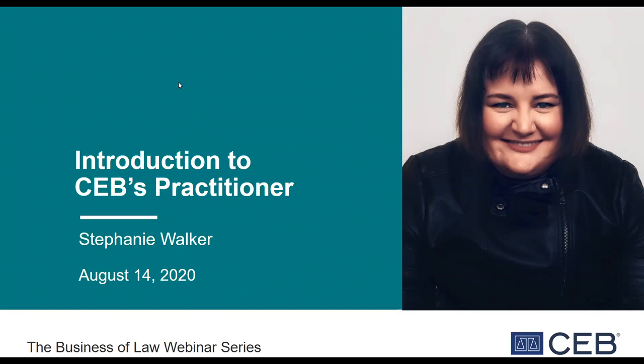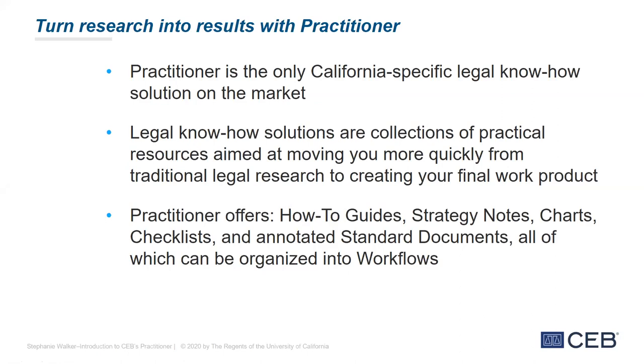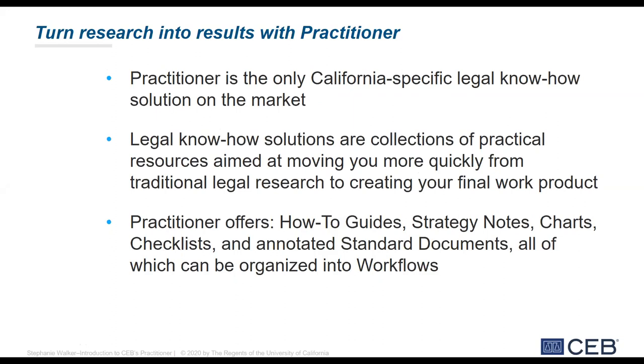That's why I'm very pleased to be giving you a sneak peek into our new legal know-how tool, Practitioner. So what is Practitioner? It is California's first — the first California-specific legal know-how solution on the market. Legal know-how are tools that are meant to help you move more quickly from traditional legal research — meaning practice guides, cases, and statutes — to the actual creation of work product: drafting your emails, drafting your pleadings, writing an email, advising a client, making those strategic decisions that help you move forward in your matter.